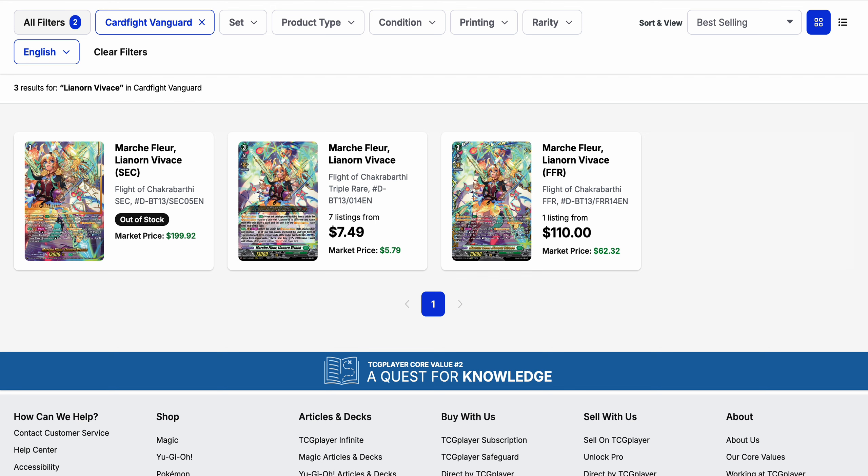Leonor and Vivius is another one to keep your eye on — it's short on stock everywhere you look. The triple rare is down to 7 listings at $7.50 base. There's only one FFR on the market at $110, and there are no secret rares right now — the secret rare has sold at a market price of almost $200.